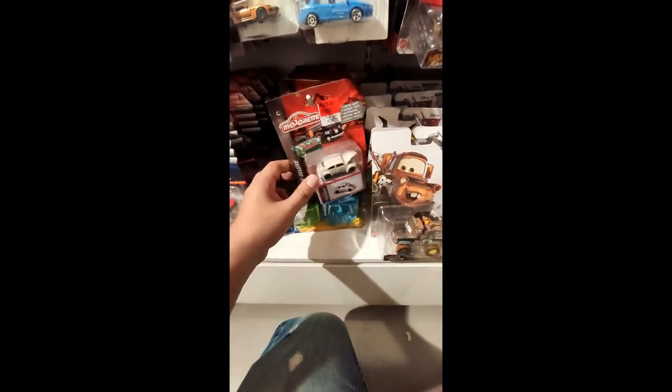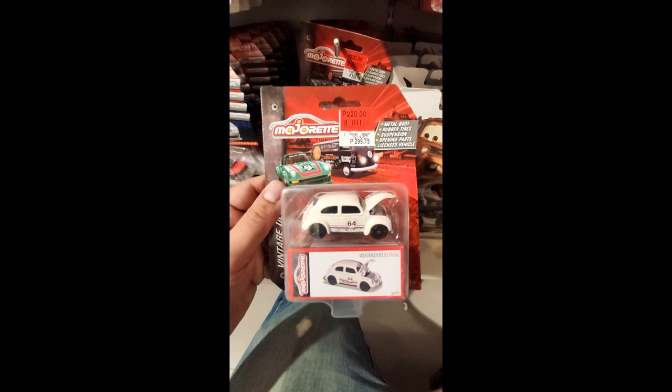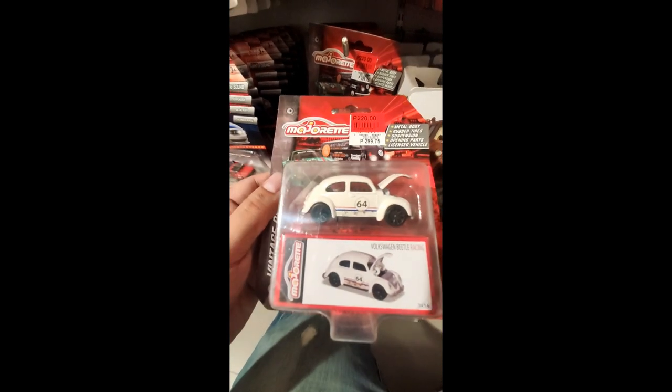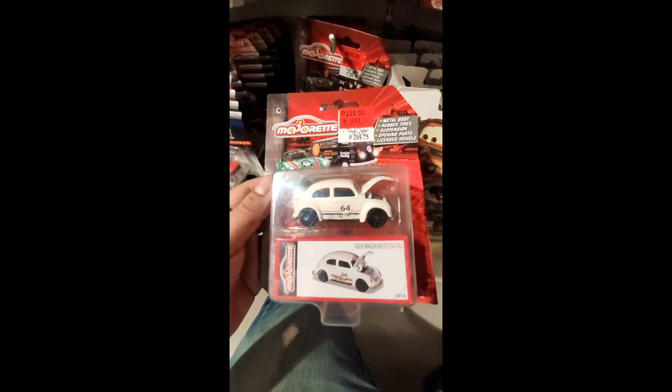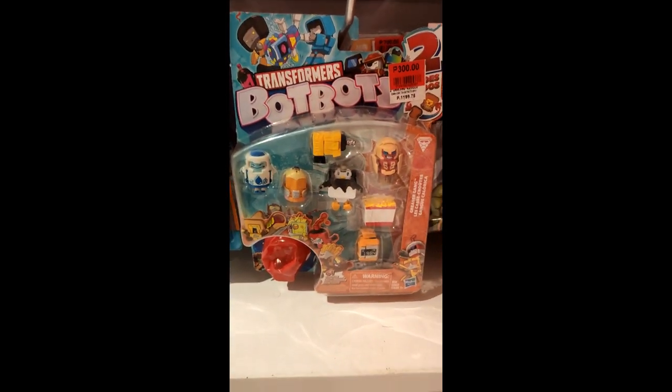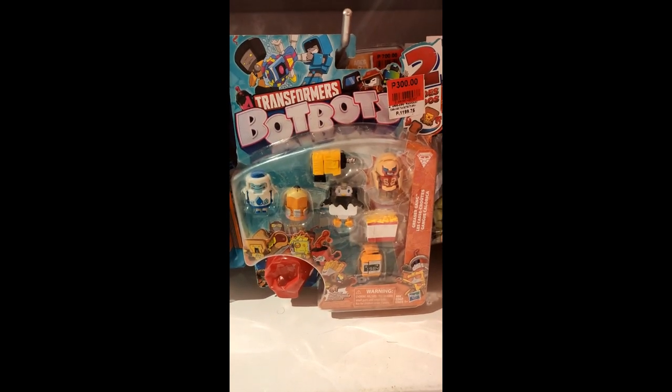Let's check out some Majorette cars on sale right here. They've got the Herbie Beetle — look at this, on sale, really nice. Really cheap at 220 pesos, which is about four dollars for that.